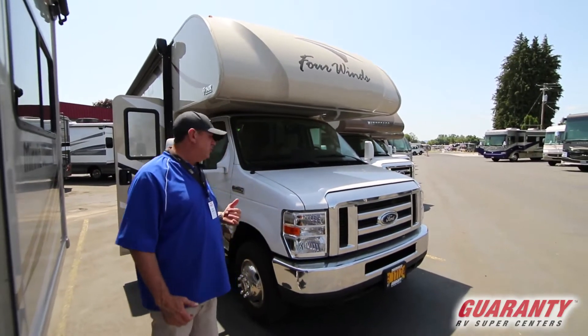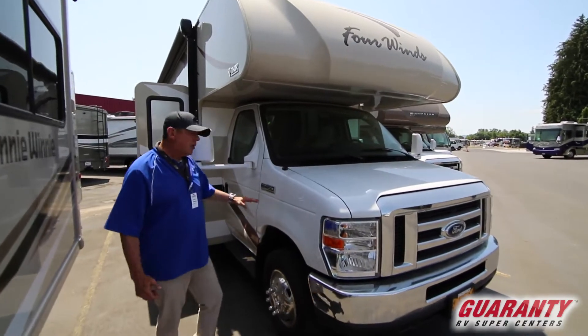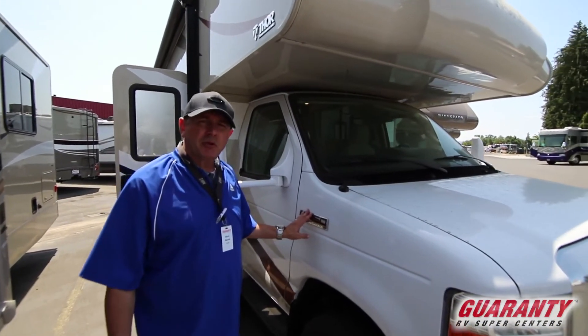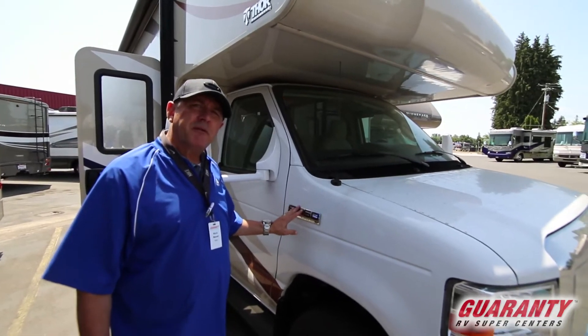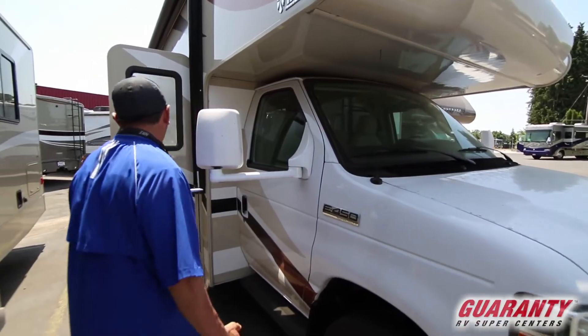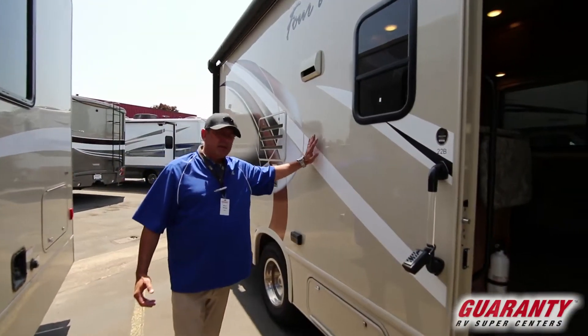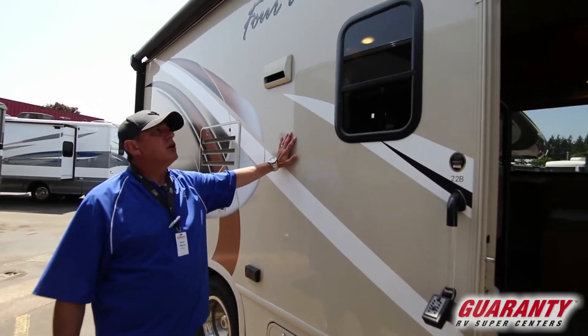Big feature on this little 22B — one, we're rolling with the E450 chassis. A lot of new ones are coming with the 350, so that's a huge plus folks. Again, this was purchased with Guaranty in Junction City. We ended up taking this thing and purchasing it back, but just a great coach.